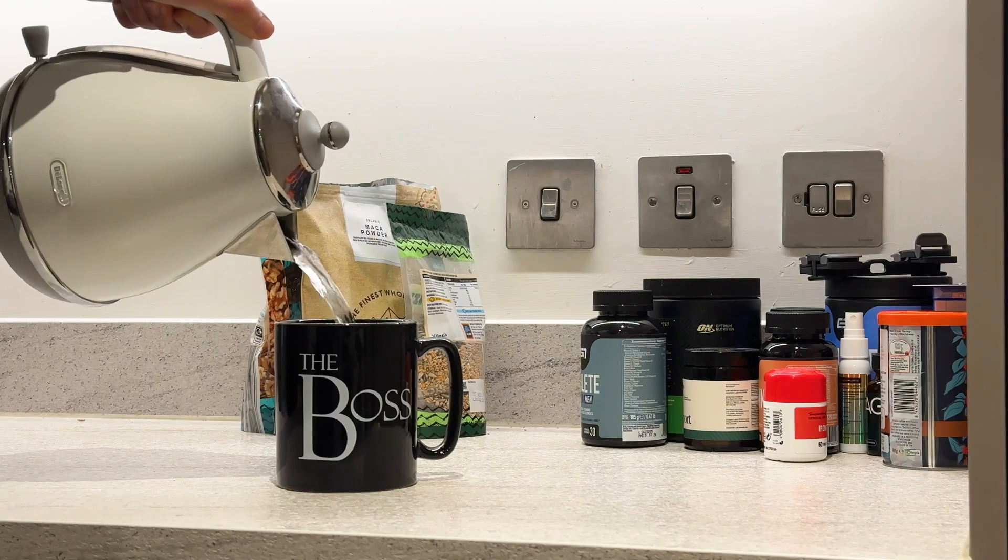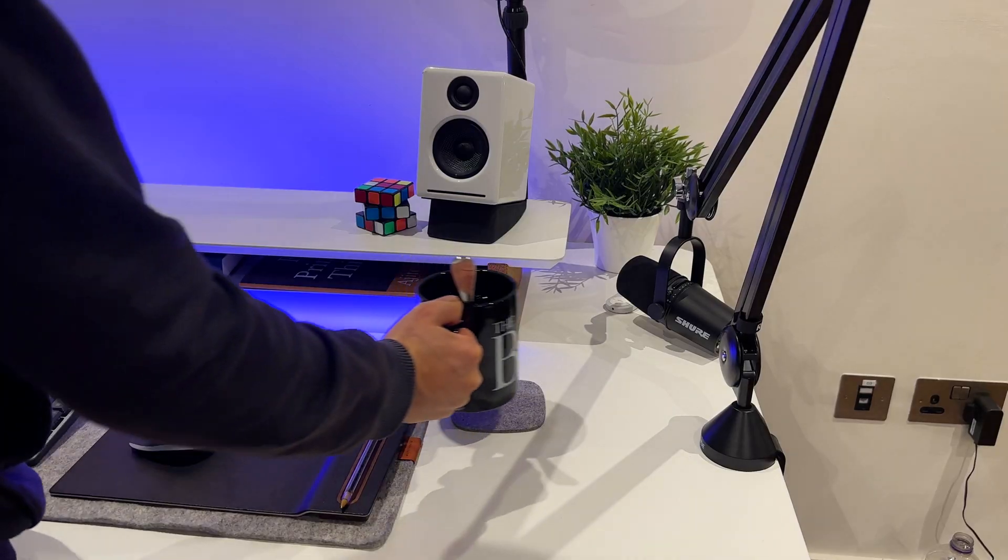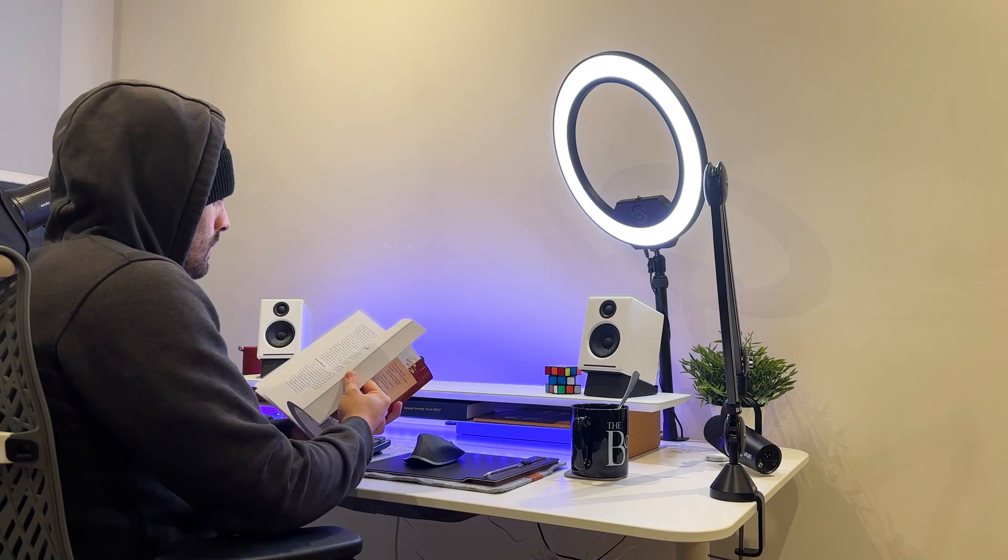I start off my day at around 6:30 and make myself a nice warm water mixed with honey and lemon to get myself hydrated. After some light reading, I get ready and head straight to the gym and do my 20 kilometer run every morning.